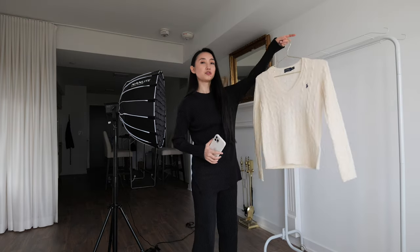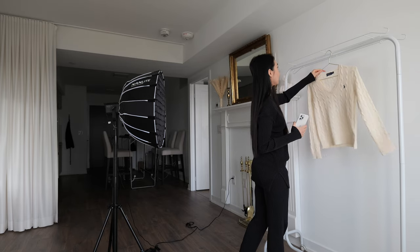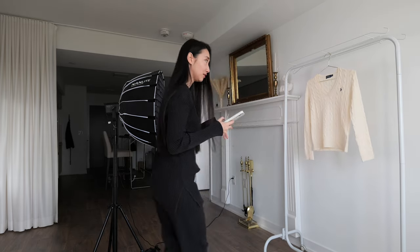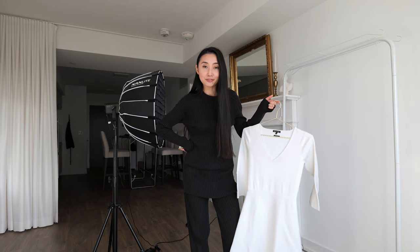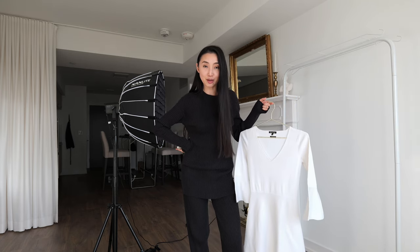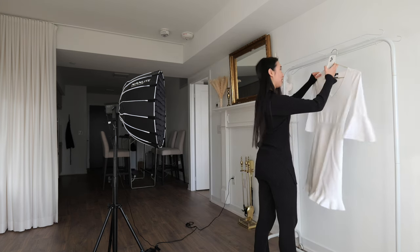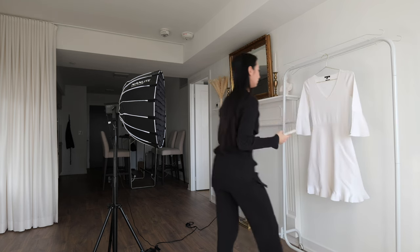This is another beautiful piece from Ralph Lauren — it's made of wool and cashmere. I just find that the V-neck doesn't really look good on me. I realized if I keep talking I will never finish my listings, so I'm just going to shut up and work now. Alexa, play Spotify.